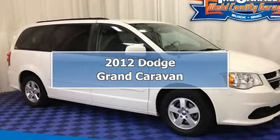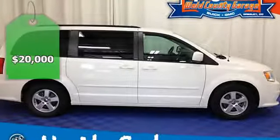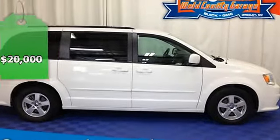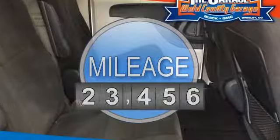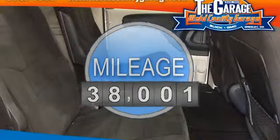2012 Dodge Grand Caravan Minivan, Passenger. This vehicle features the following equipment: 6-speed automatic transmission, 5-cylinder 3.6L 220 horsepower engine, front-wheel drive.